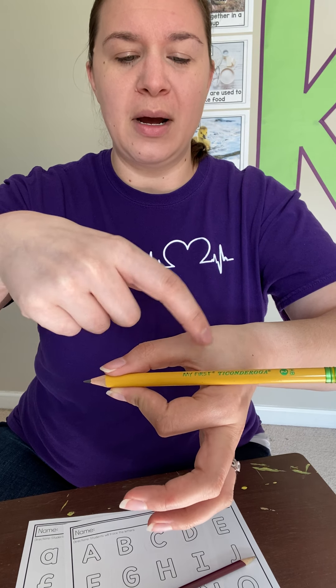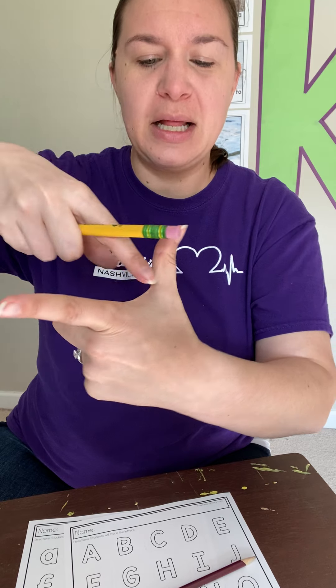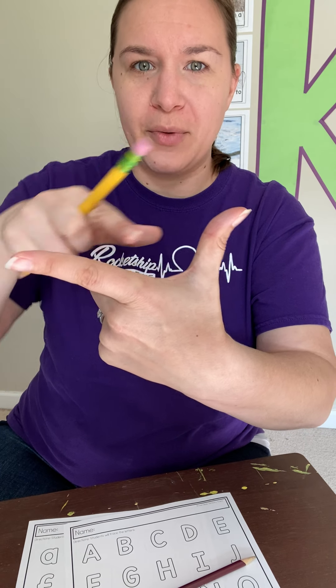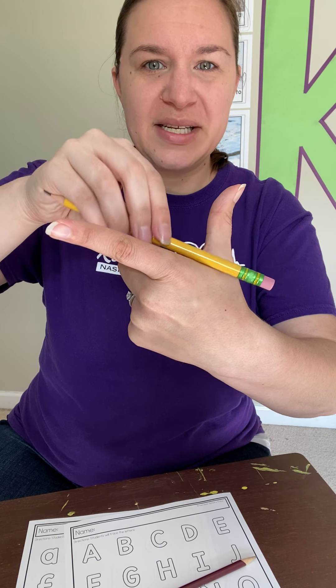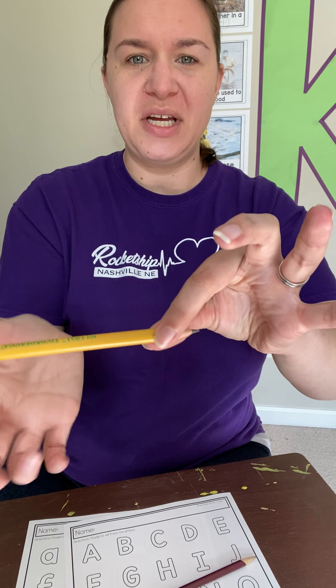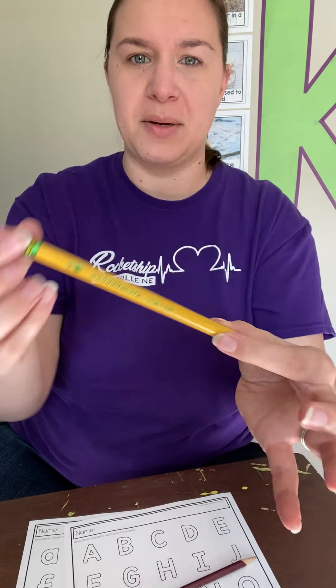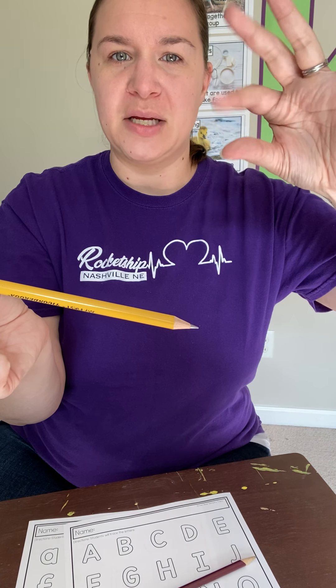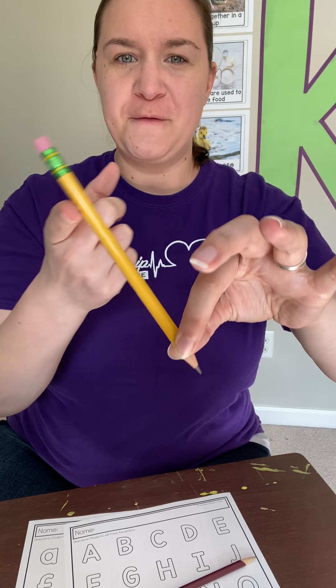Now notice — my pencil is going to sit in my little web. We all have a little tiny web on our fingers, kind of like a little spider web. That's where I want my pencil to sit. It's like its little resting spot. So I pinch it, flip it, and I set it in my web. Let's watch that one more time. Pinchers out. I pinch it, flip it, and put it in my web.